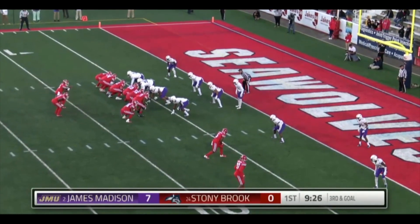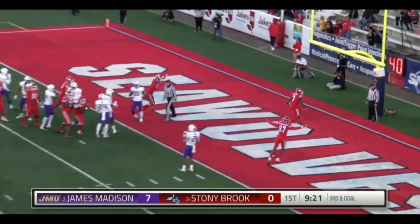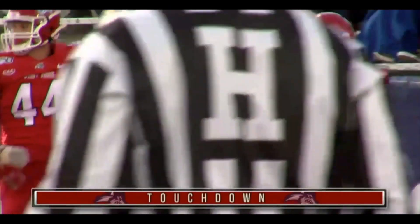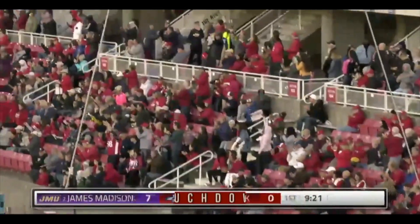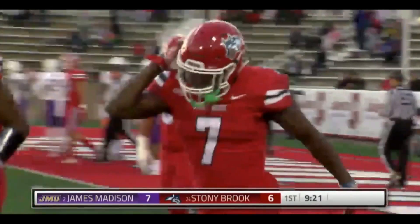Third and goal at JMU 6. Fields will give it to Lawton again. Lawton's in for the touchdown. Great blocking up front by Tunstall opening up that gap, and Lawton scores the six-yard touchdown with 9:23 left to go in the first quarter. And it's 7-6 Dukes.